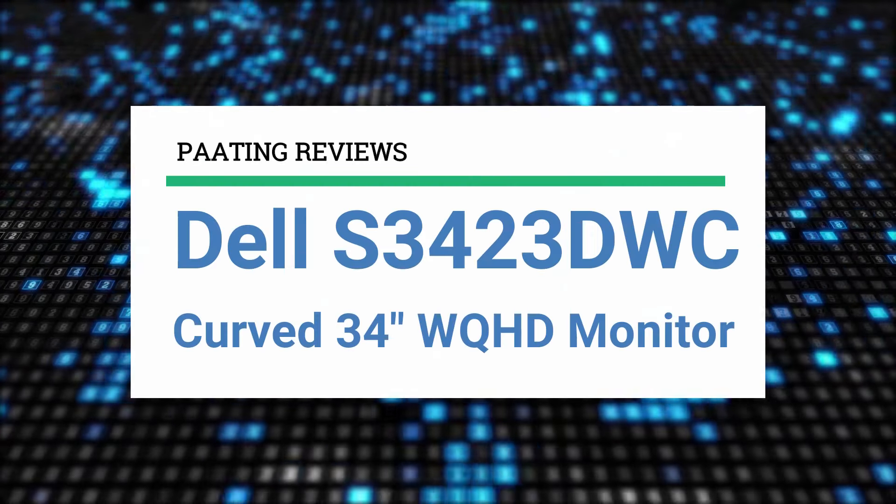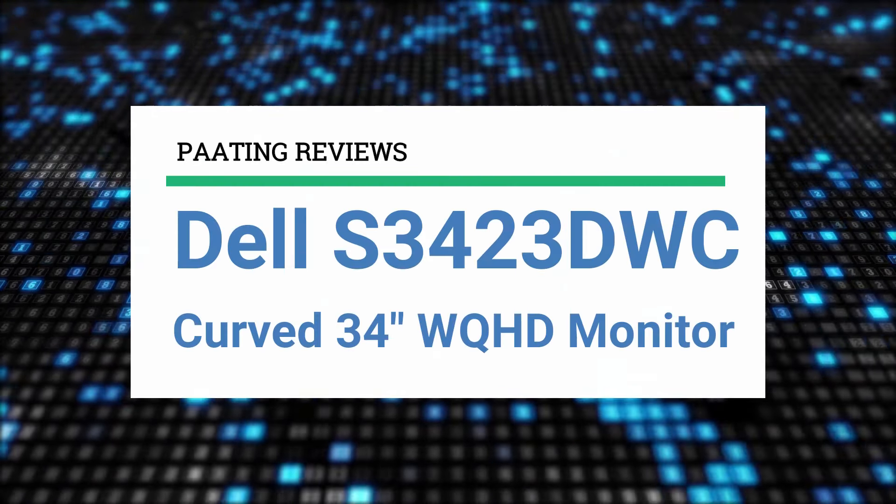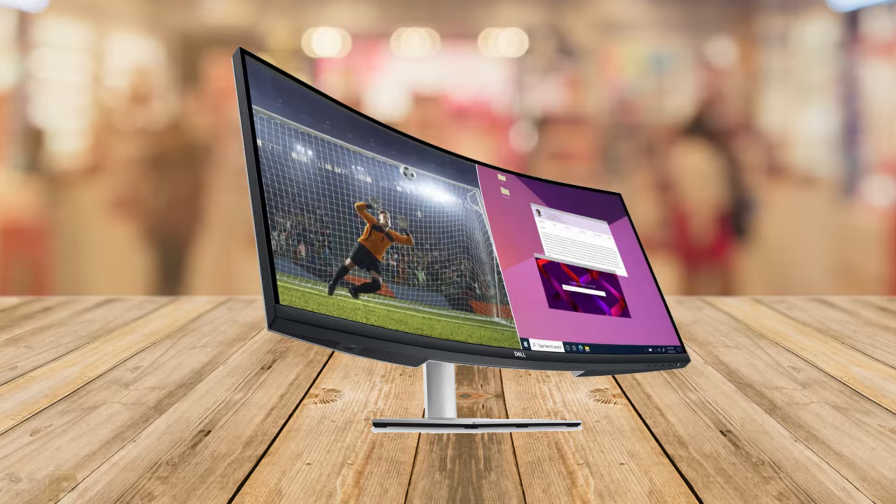Today I'm going to talk to you about the Dell S3423DWC, a curved 34-inch WQHD monitor.